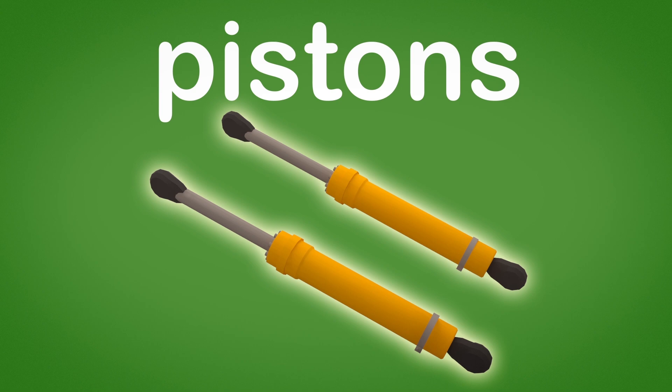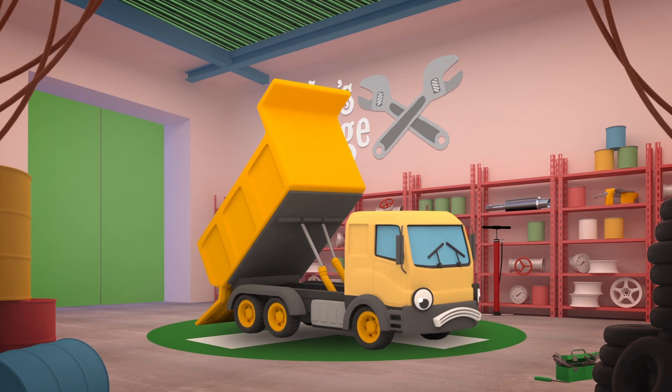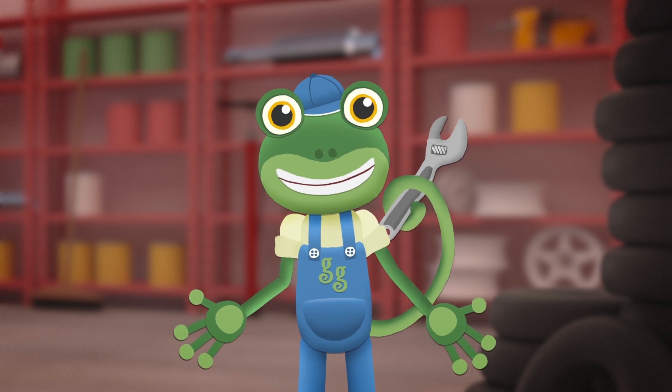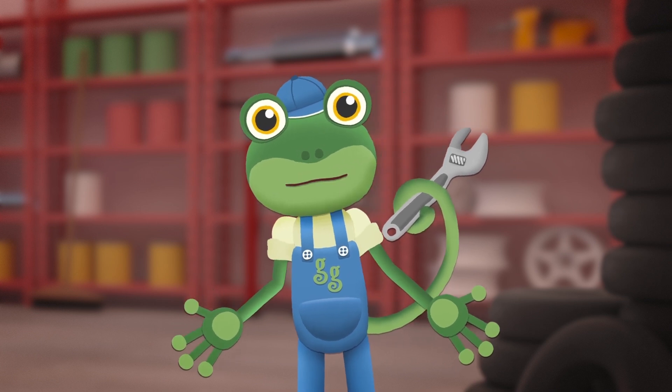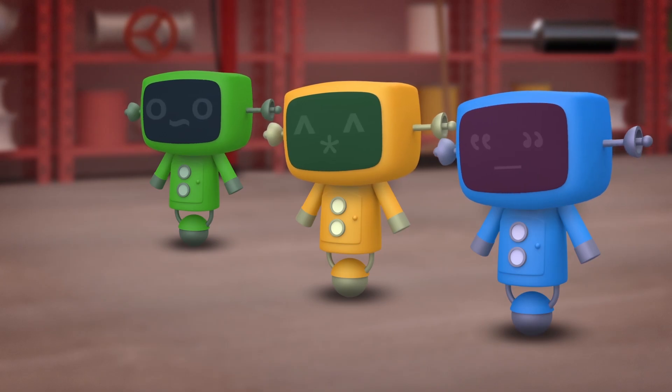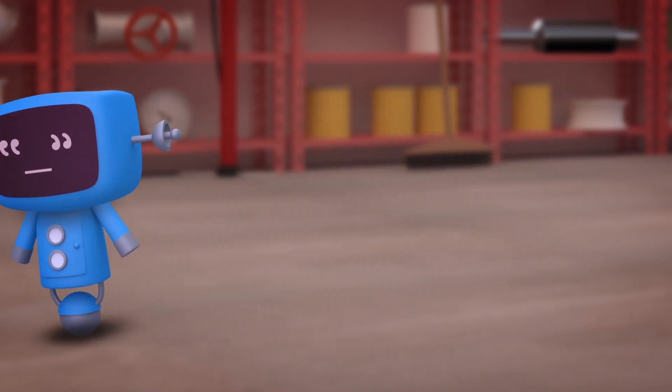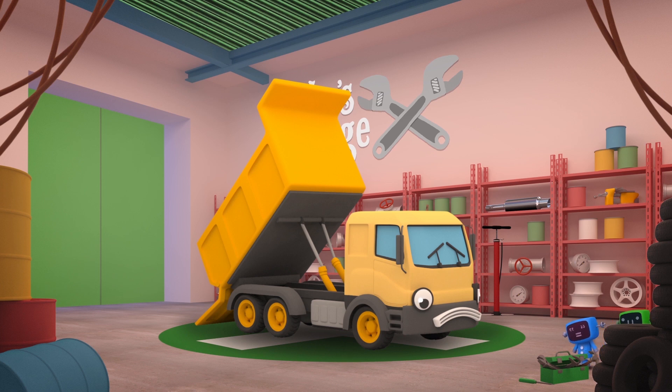And these are his hydraulic pistons, which are super powerful! They push the end of the dump bed up into the air so that the load can slide out quickly! Those pistons look damaged - they won't let the dump bed come down again! I'll get the mechanicals to swap them for new ones! Go, go Mechanicals! Oh dear - if the mechanicals remove the broken pistons, then the dump bed will fall down and squash them flat! What can we do?